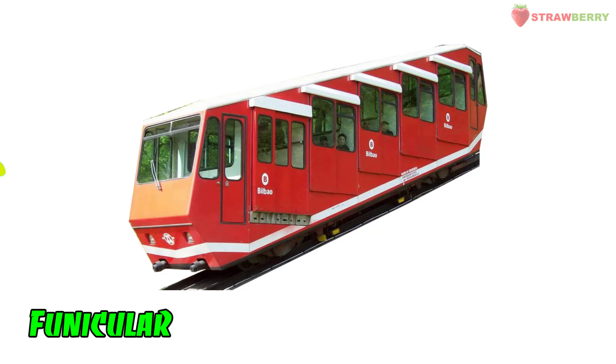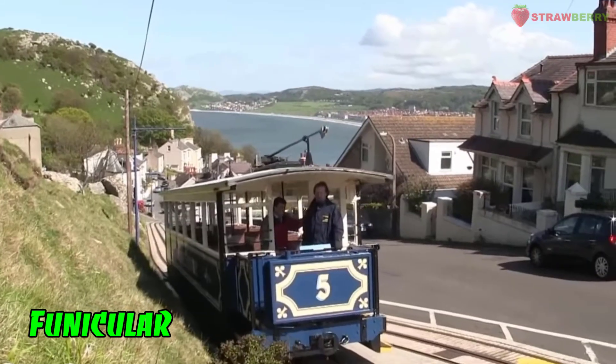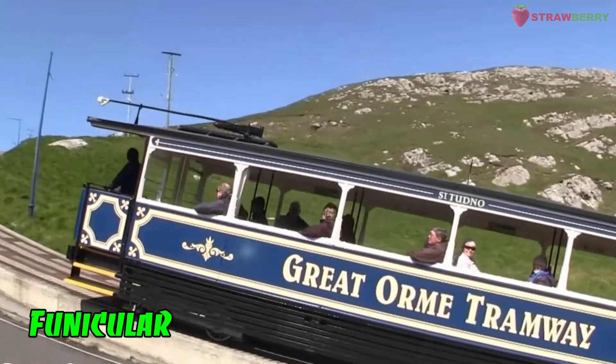Funicular: A type of cable railway that operates on steep slopes, using two cars connected by a cable to counterbalance each other.